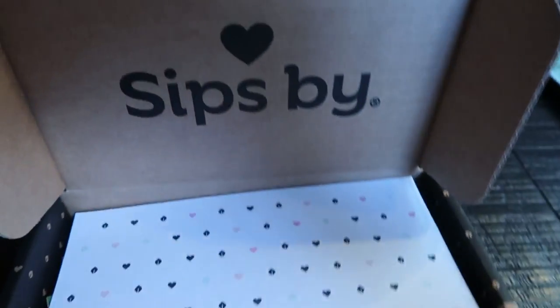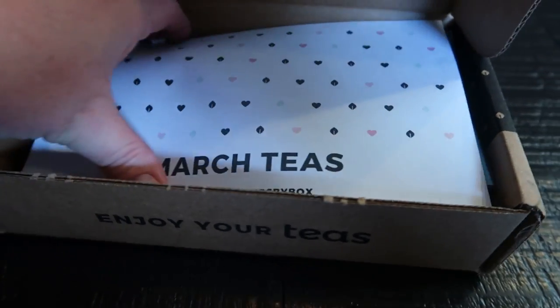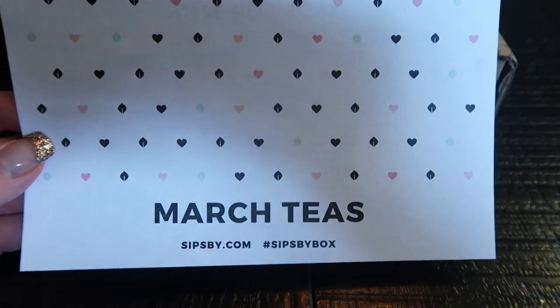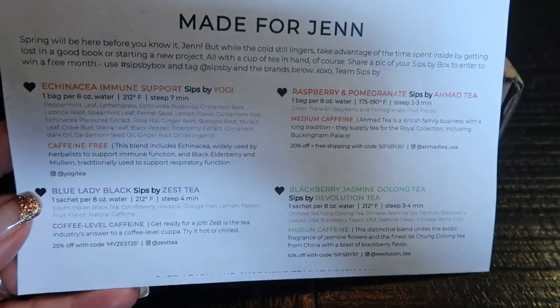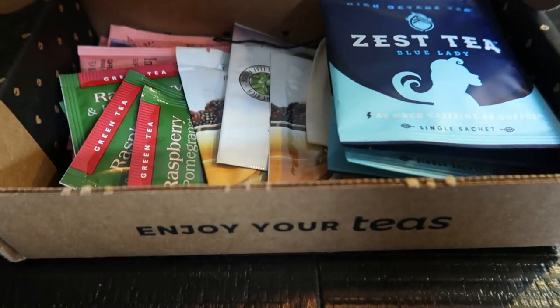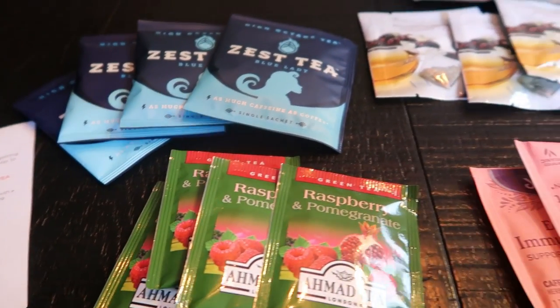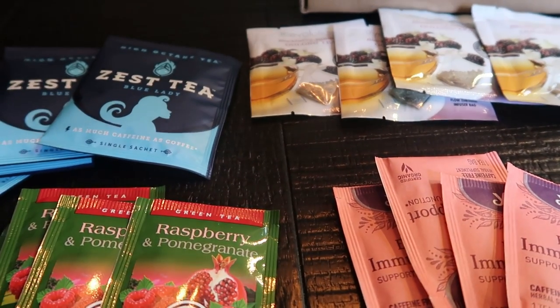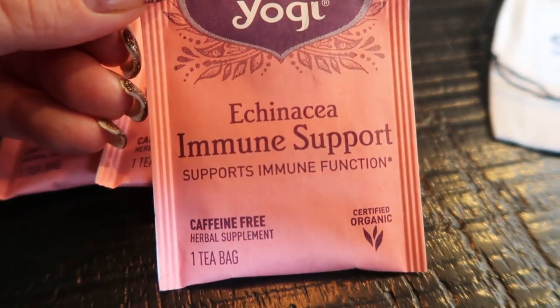My Sipsby is here for the month of March. This is basically a monthly tea subscription where each month you receive personalized teas based on your answers to questions on their website about your preferences. On the back it tells you exactly what teas you received and a little bit about them. Generally you receive four bags of each tea. So here are my teas for March — I'm excited about this first one, the Echinacea Immune Support.